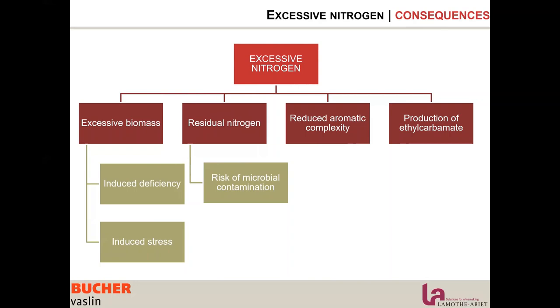Yeast cannot store ammonium ions in the cells, so she uses them right away. That's where excessive biomass is usually produced. But also when there's too much, she rejects the ammonium ions into ethylcarbamate, which is a molecule considered carcinogenic for humans.